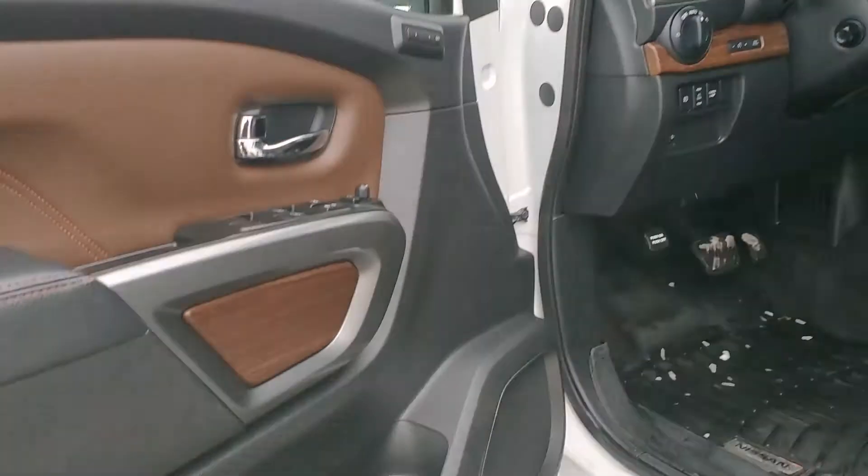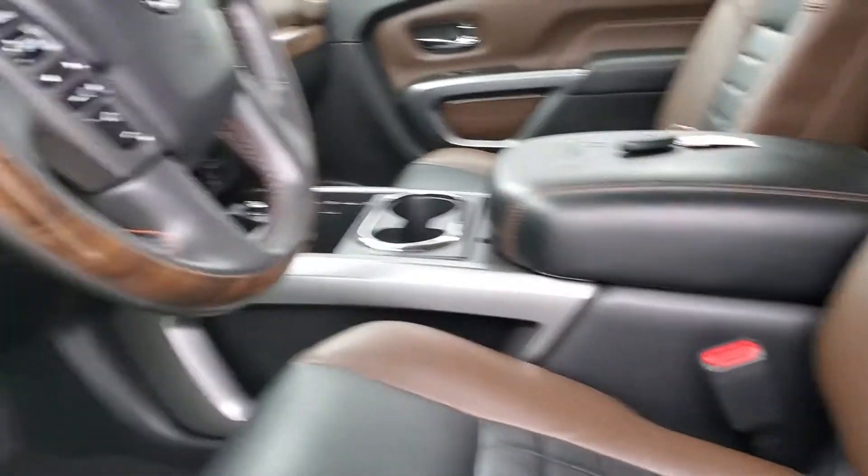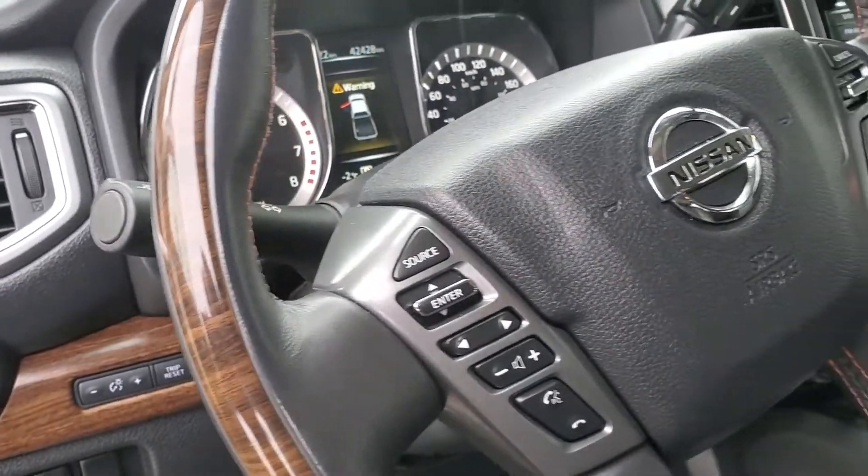You also have full memory seats, an upgraded Rockford radio system, full power on both sides, memory steering wheel, heated seats, air conditioned seats, plus a heated steering wheel.